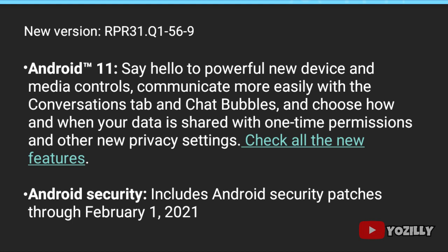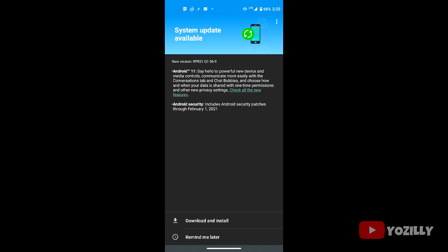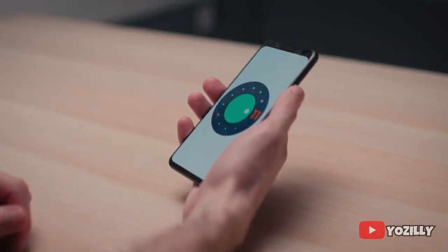You don't really need to care about the security patch because you will receive the latest security patch update next month. The size isn't mentioned in this screenshot, but it will be around 2 gigs.